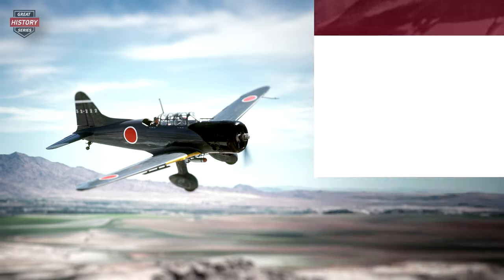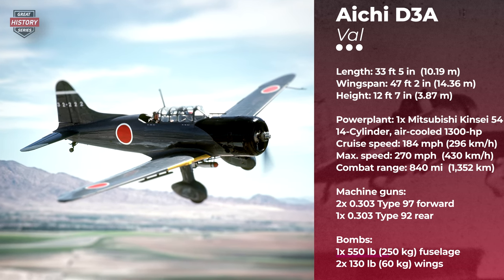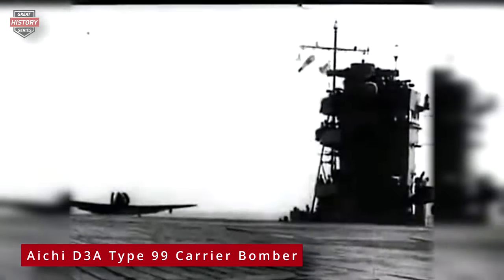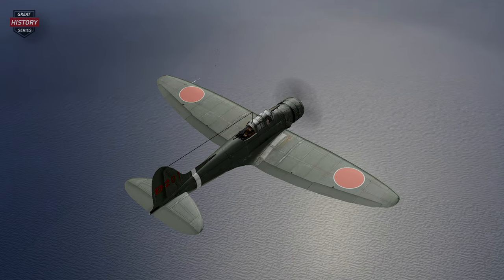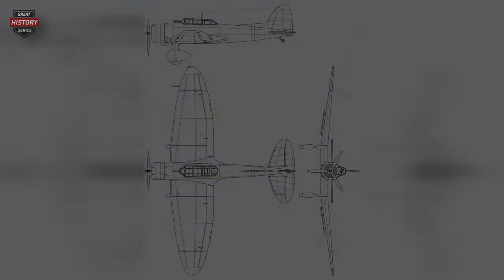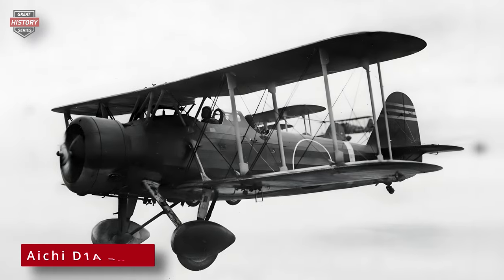The next dive bomber on our list played a crucial role in the early Japanese offensives in the Pacific, including the attacks on Pearl Harbor, Darwin, Australia, and various naval battles. This airplane participated in the sinking of a multitude of Allied warships in the Pacific and Indian Oceans during the war. The Aichi D3A Type 99 was the primary dive bomber of the Imperial Japanese Navy. Like the SBD Dauntless, the Aichi was considered an outdated aircraft at the beginning of the war. It was a single-engine, all-metal monoplane dive bomber, notable for its elliptical wings, lack of retractable landing gear, and dive brakes, accommodating a crew of two. The development of the D3A started in mid-1936, when the Japanese Navy issued specifications for a monoplane carrier-based dive bomber to replace the existing D1A biplanes.